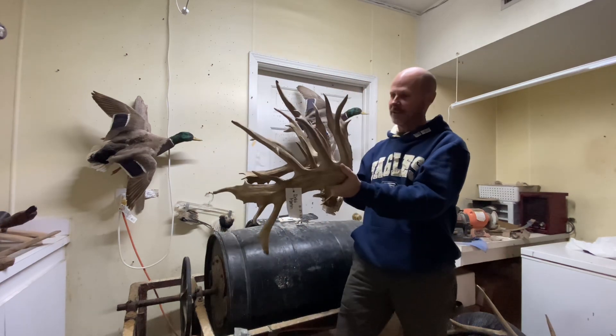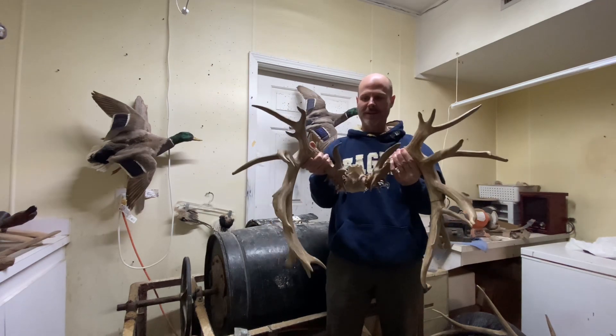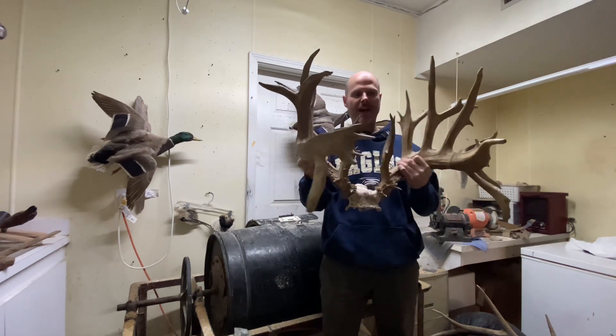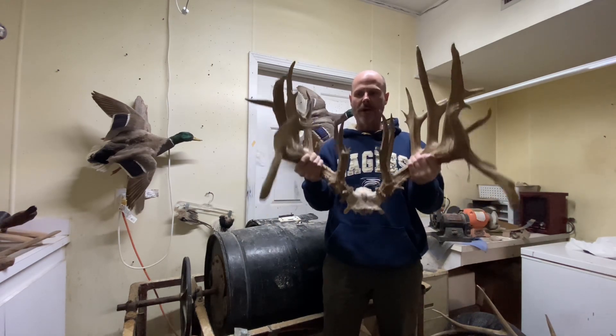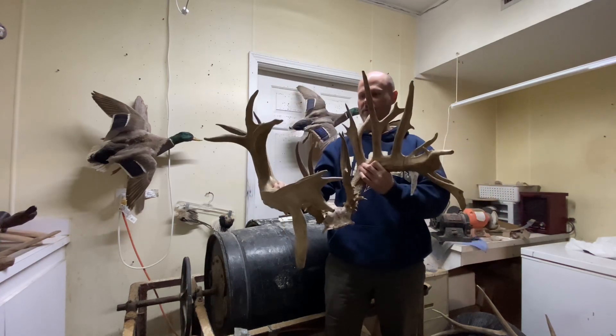All kidding aside, look at this thing. You don't want to talk about a freak — I mean a freak. There's no telling what this thing would score, honestly. Three or four hundred inches. People from Texas and the high fences pay $20,000 for these things. The rack alone probably weighs 20 pounds at least, if not more. Just unbelievable.